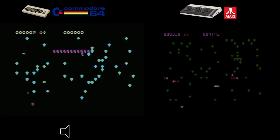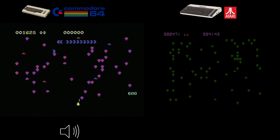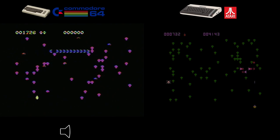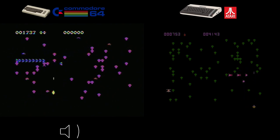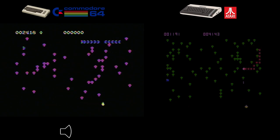Now let's compare the Commodore 64 and Atari 800XL ports of Centipede. First up, the Commodore 64 — this version really impressed me. The graphics were stunning, boasting bright and vivid colors that stayed true to the arcade original. The sound was equally impressive, with a large, loud audio experience that intensified the gameplay, and the controls felt great, allowing for smooth movements and precise shooting.